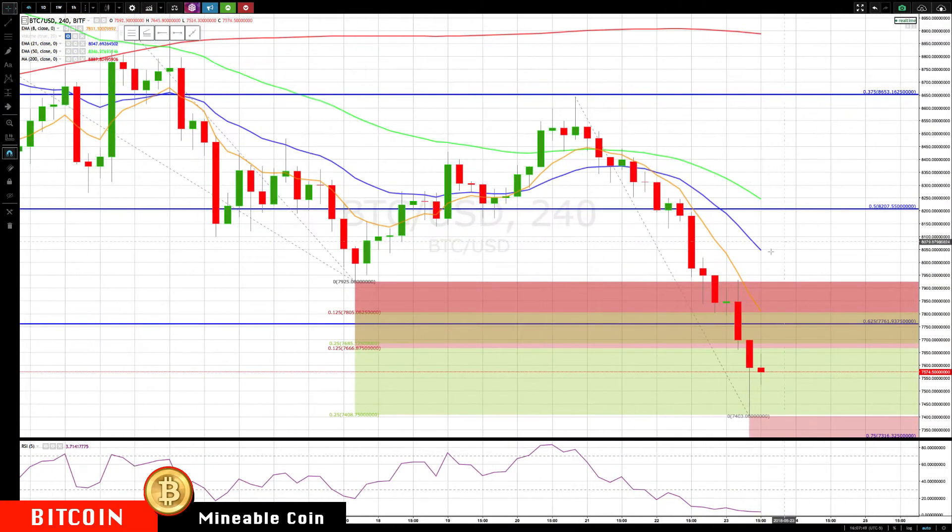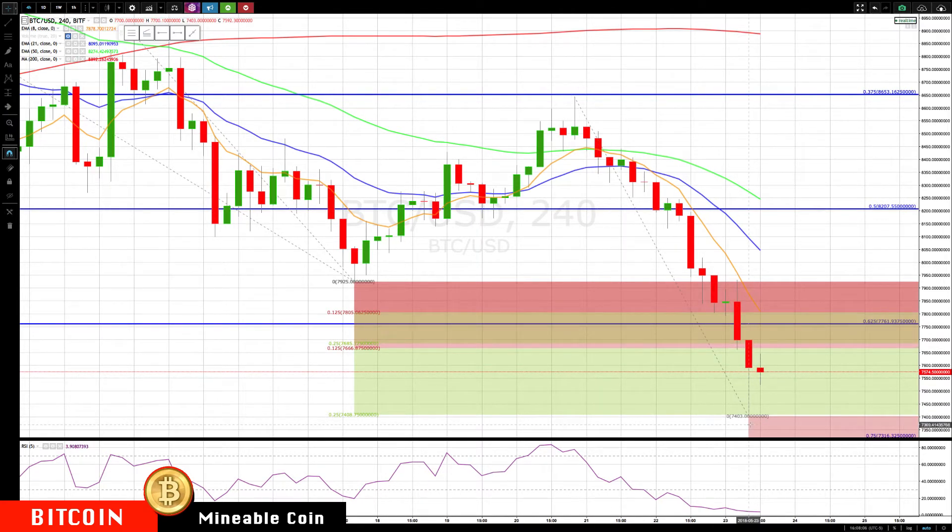Checking in on Bitcoin. We had the minor level of 7805, got a reaction there — a little pausing bar. Then we had the next major cluster, 7666 to 7685, which was this low. Then we came all the way down. We had 7408 and the bottom was 7403 so far. So all those levels are now hit.